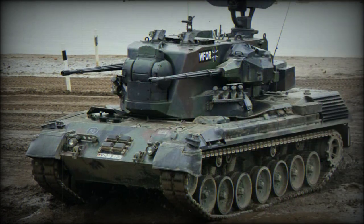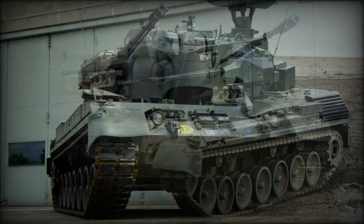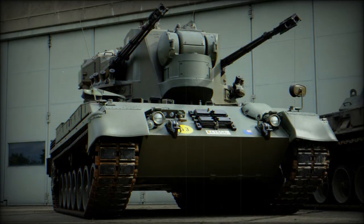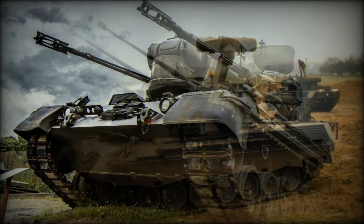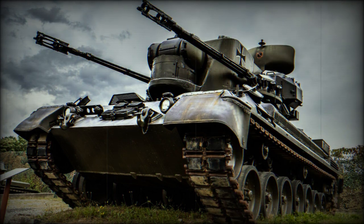The Gepard has a crew of three, including commander, gunner and driver. The vehicle is based on the chassis of the Leopard 1 main battle tank. It is powered by the MTU MB 838 Ca-500 diesel engine developing 830 horsepower. The Gepard is fitted with an auxiliary power unit which powers all systems when the main engine is turned off. Engine and transmission can be replaced in 20 minutes in field conditions.